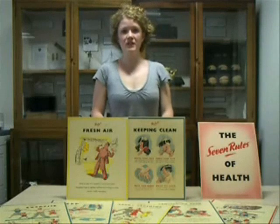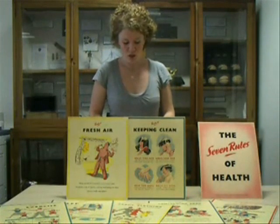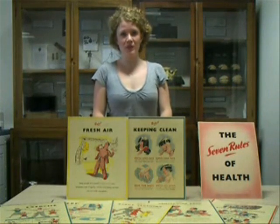These are a series of posters issued by the government in the 50s to inform the general public on the topic of personal hygiene. They're from the Education Museum at Leeds University.